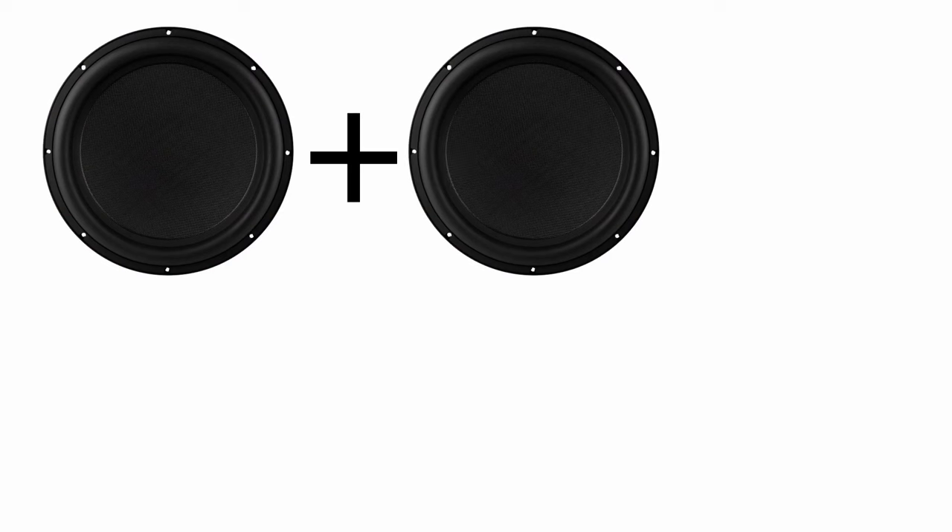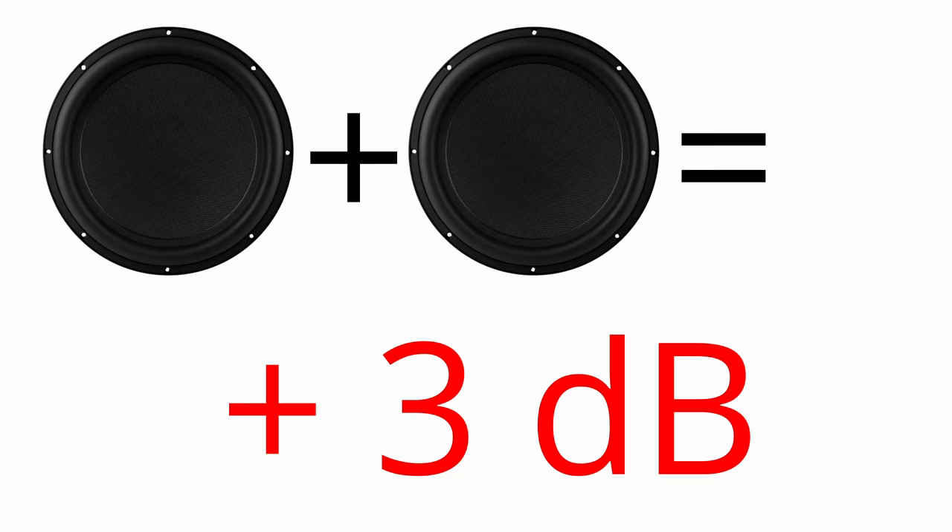In this type of scenario, there are a few basic rules we can keep in mind for figuring out at least how much more theoretical SPL we'll gain fairly easily. In any of these scenarios, if you add just a single woofer or subwoofer, we're going to add an additional three decibels. That'd be great — unfortunately, that's not all you need to know.